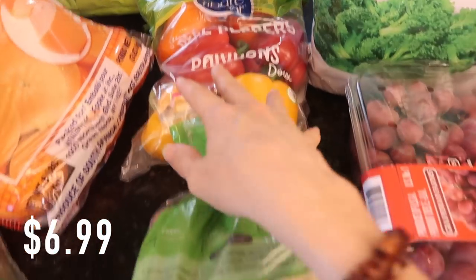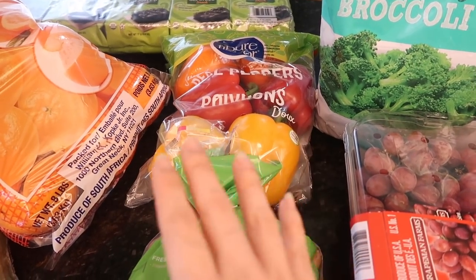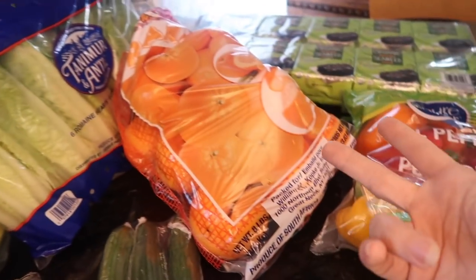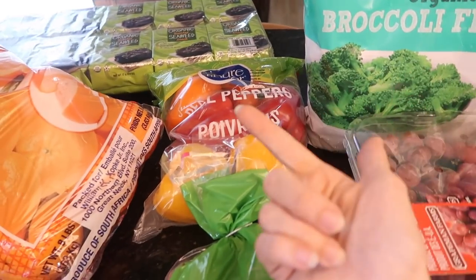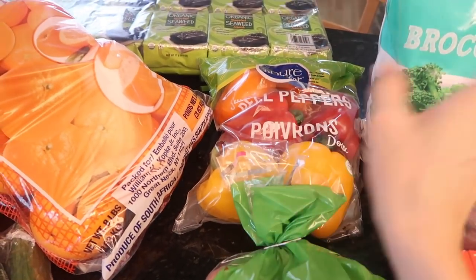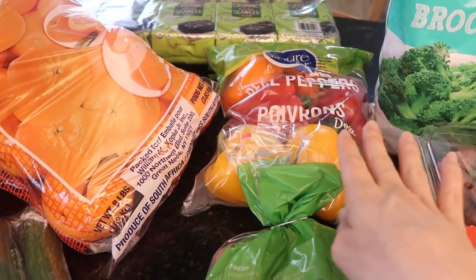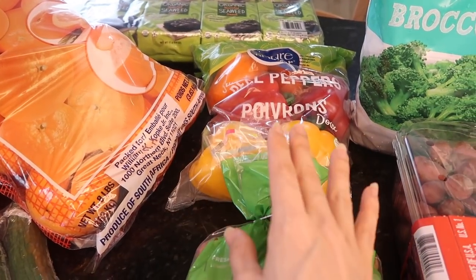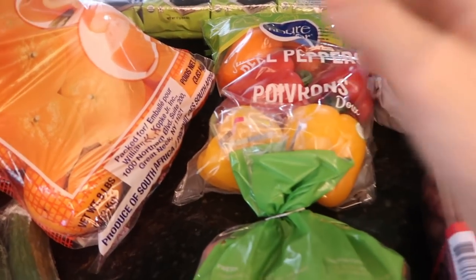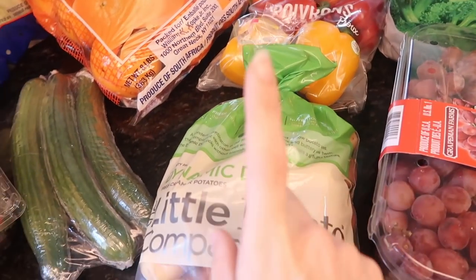I also got some peppers — six peppers. One of my favorite things to make for dinner lately, plus it's lazy and easy, is to cut up some peppers, onions, and another vegetable, maybe broccoli or brussel sprouts. Throw them in a pan, put some seasoned meat on top, and throw it in the oven for about 45 minutes. Oh my gosh, it's been delicious. I seriously did it almost every night last week.